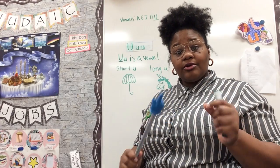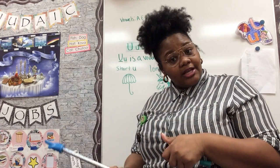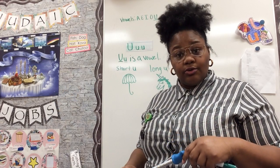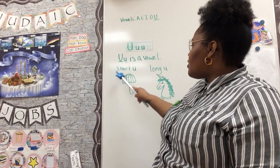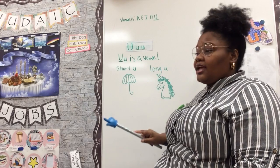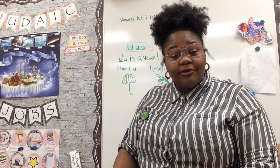Now I'm actually going to get off of this video and hop on another video so that we can read our letter U book, and so we can listen and try to find those short U sounds like in umbrella and those long U sounds like in unicorn. So I'll see you guys in just a moment. Thanks for watching.